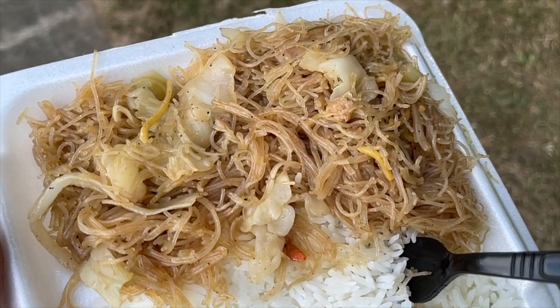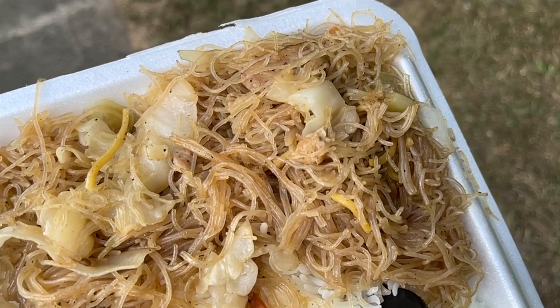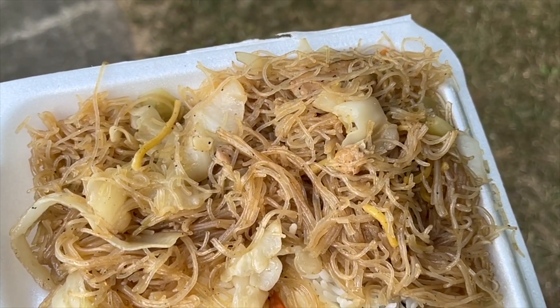I'm going to switch over because in my second box of rice there's a bunch of pancit. Pancit, I believe, means noodles, and there are different kinds of pancit. What I'm looking at is one of the more popular types — it's kind of a vermicelli, looks like a Chinese vermicelli type of noodle. I've had pancit before, but it's been ages since I've had any. This is like the really thin rice noodles that you would find in Chinese cuisine.